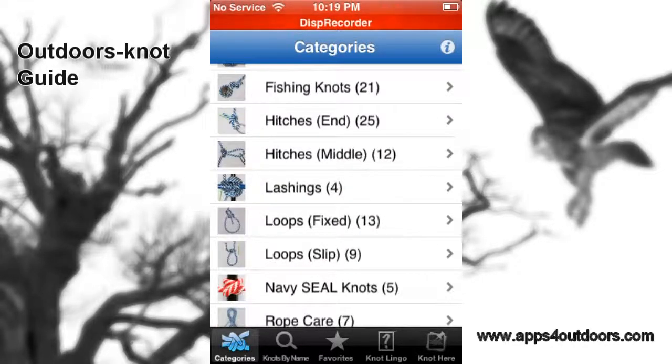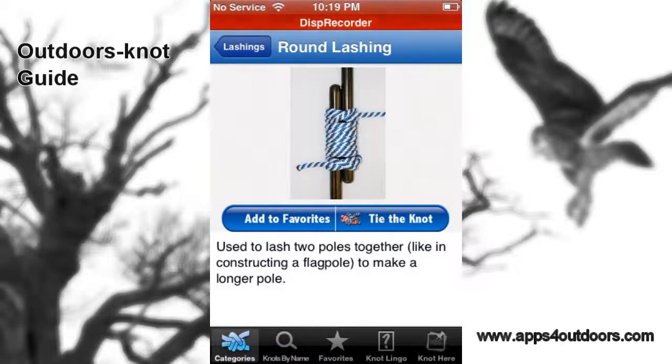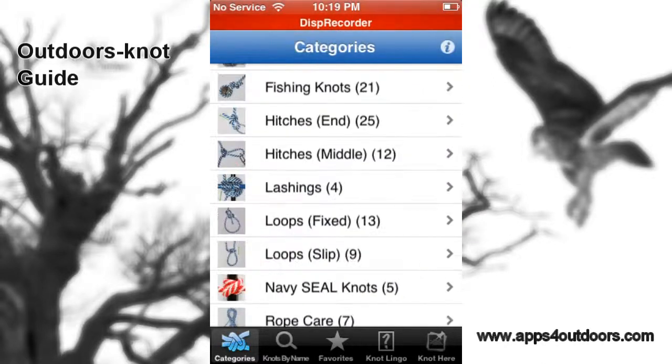Lashings are definitely useful for boaters out there, to make sure the boat stays where it needs to stay. That's certainly important. And maybe for camping, the tent needs to be tied down as well.